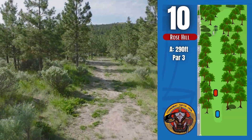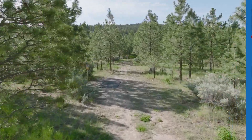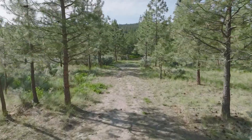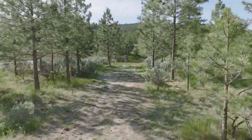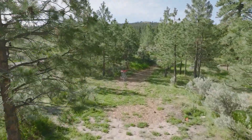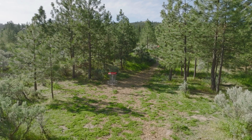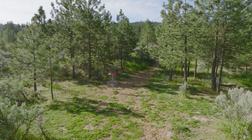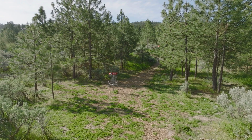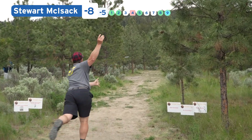We're on hole 10 here. This is a 290-foot tunnel shot, par three. Just lace it straight through there and try not to hit any of the trees. I think the gap is close enough for the P-Box. We won't see any over-the-top shenanigans, but with Thomas Gilbert on the card I may have spoken too soon. This back nine, if I'm remembering correctly, does start to tighten up.